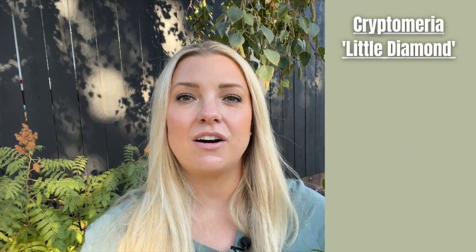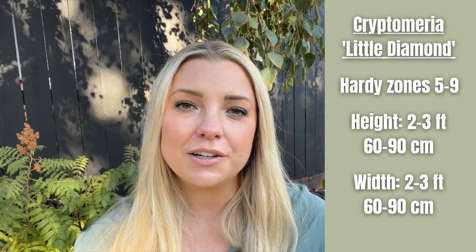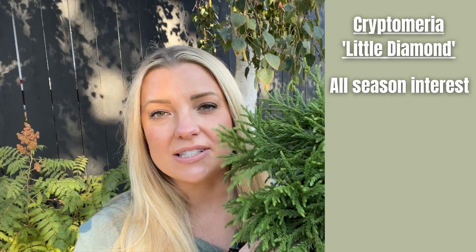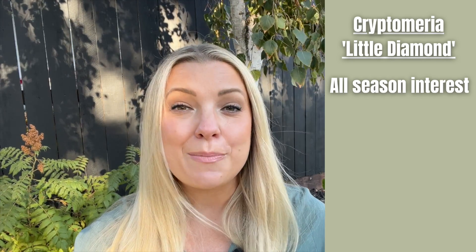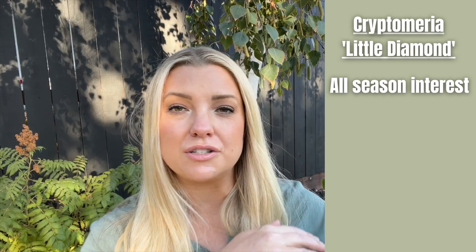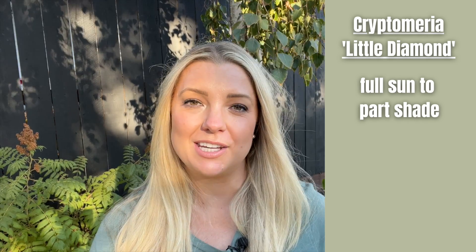This plant is hardy in zones five through nine, gets about two to three feet tall and two to three feet wide, and is part of the cypress family. It has full season interest — obviously it's green all season as an evergreen. In the spring there's bright green new growth, and apparently in the winter the foliage turns a reddish bronze color, which I'm really excited to see this year.